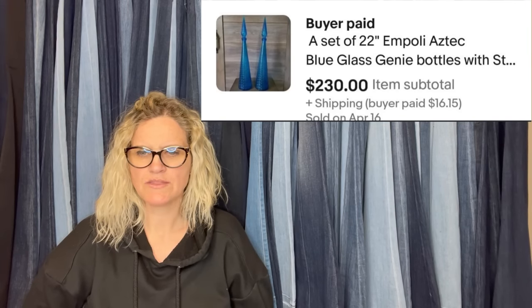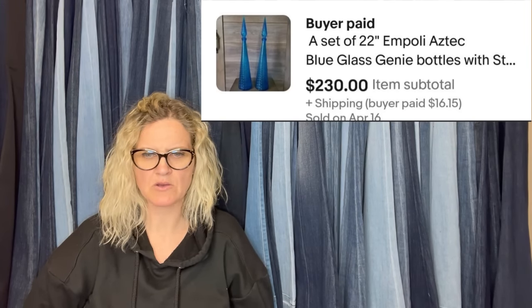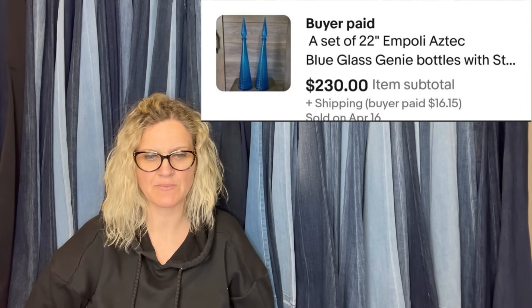These were on the shelf at the Goodwill — two pulley blue glass genie bottles. Purchased for $12.99 each and sold for $230 plus shipping.